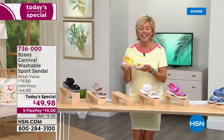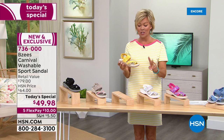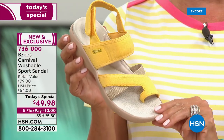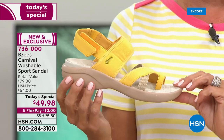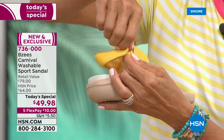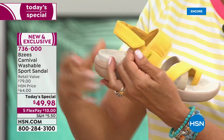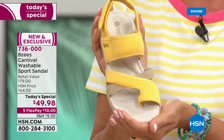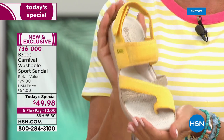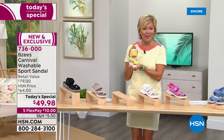I have to give you a heads up: at this point our second look at the today's special yellow, we have less than 1,500 for the rest of the day. That is so limited. It's been a very popular choice — it is just the sunshine we need in our lives right now. This color is going to be the first to sell out today.